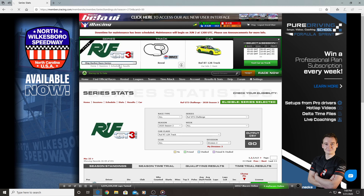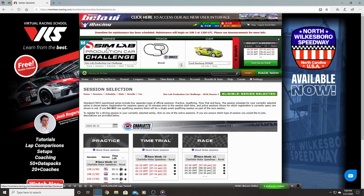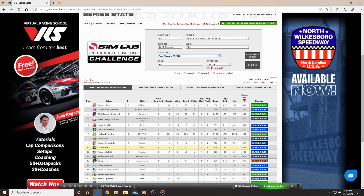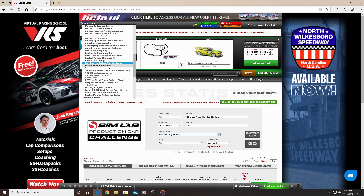The Sim Lab Production Car Challenge is a mixed class open-setup series. Your choices are the Pontiac Solstice, VW Jetta, Mustang, or Mazda — and of course I went with the Mustang. I finished 10th in this one with 12 starts, two wins, and eight top-five finishes out of eight weeks counted. This is probably my best-performing series.